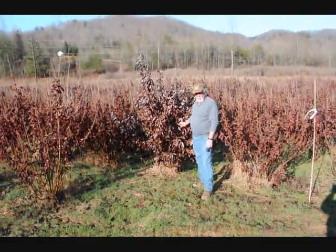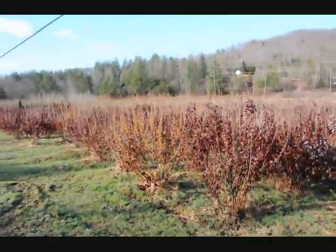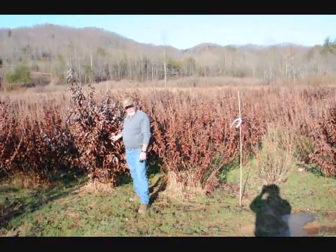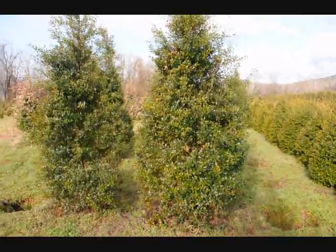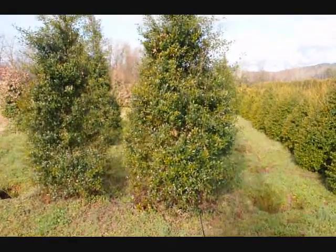This is a block of Witch Hazel vernalis. They run anywhere from about four to five feet up to seven to eight, and some eight to nine down in the lower end. Beautiful, heavy blocks — very nice plants, good native trees. These are some large Foster Hollies. Give us a call at 215-651-8329.